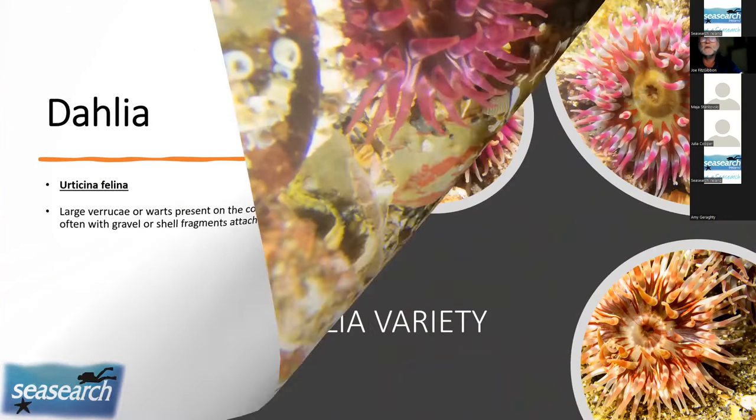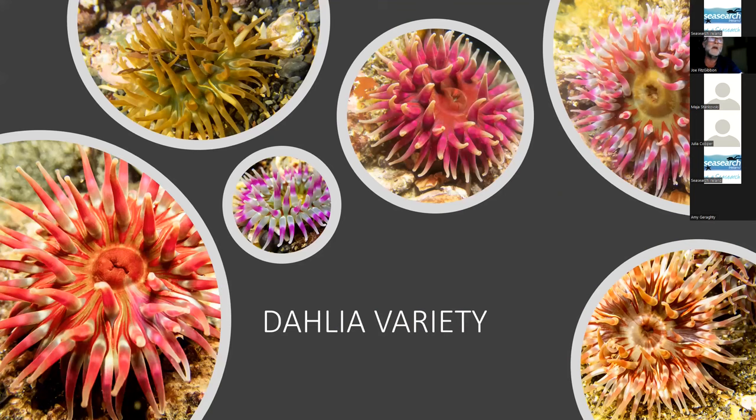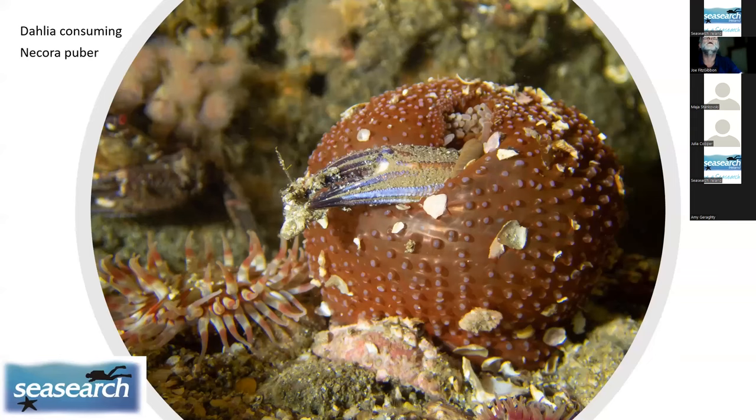Dahlia anemones display a practically endless variety of colour and pattern. One striking example shows a very hungry dahlia that has consumed an entire velvet crab, while in the background another velvet swimming crab with its little red eye can be seen looking rather nervously over at where its companion was last seen.